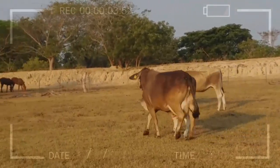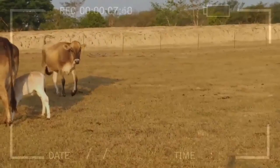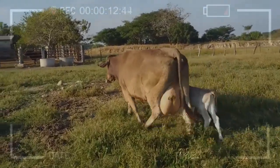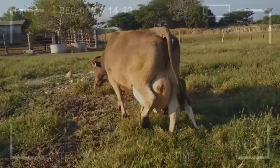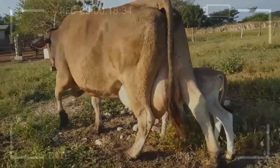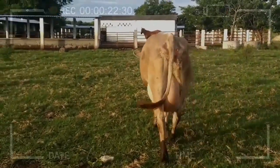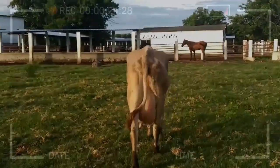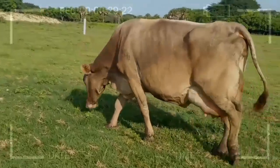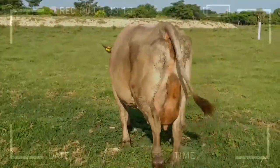Frequently Asked Questions About the Brown Swiss Breed. Are Brown Swiss cows suitable for warm environments? Yes, these cows are known for their adaptability to a variety of climates, including warmer environments. What is the primary purpose of breeding this breed? The main reason is high-quality milk production, especially suitable for premium dairy products. Are Brown Swiss cows friendly with caregivers? Yes, overall, they have a calm and friendly temperament, making handling easier.